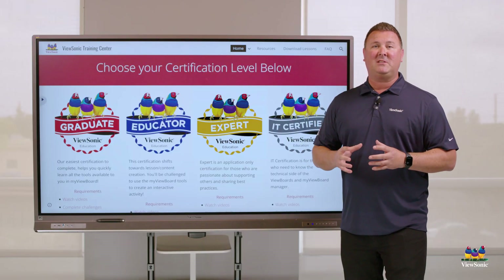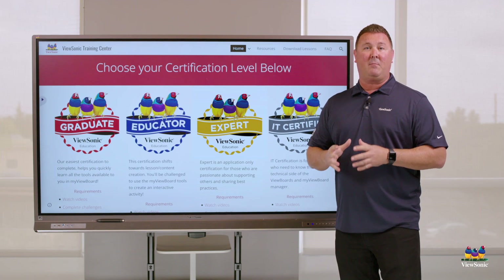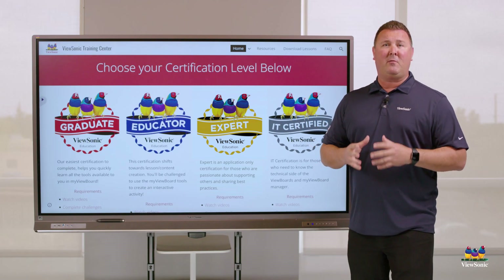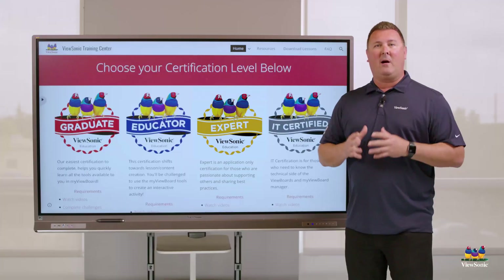If you're really passionate and you're wanting to let everyone know about all the exciting things going on with ViewSonic and MyViewBoard, that's getting to the expert status. But you may be someone who's just looking for IT training, and that's where we get started with our IT certification.